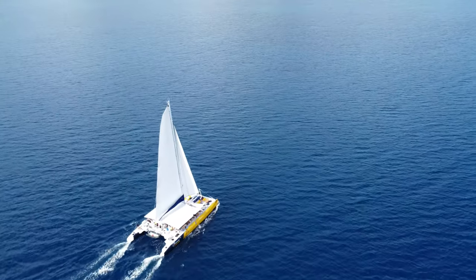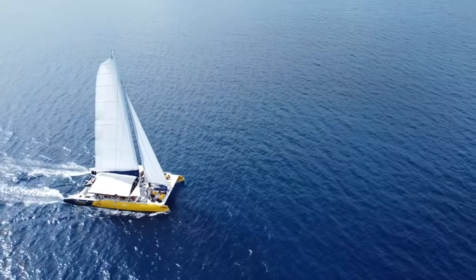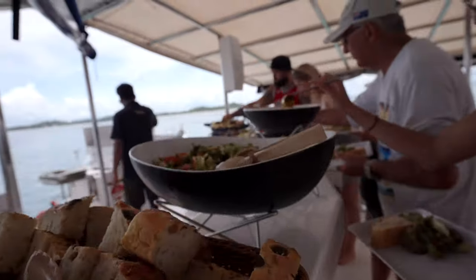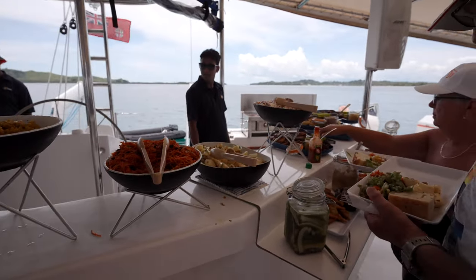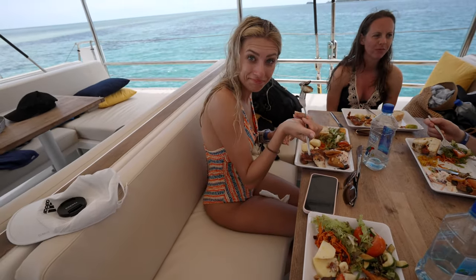After snorkeling, we took another quick 10-minute boat ride to Malolo Sandbar, where we opted to eat lunch first before adventuring out into the Gatorade-blue water again. The buffet lunch was absolutely delicious, and we were all impressed by the quality of the food. Unfortunately, because of the high tide, it wasn't really much of a sandbar.